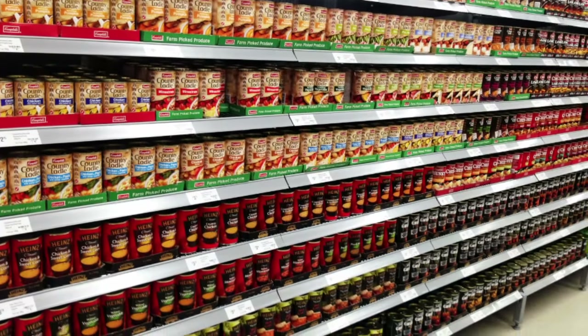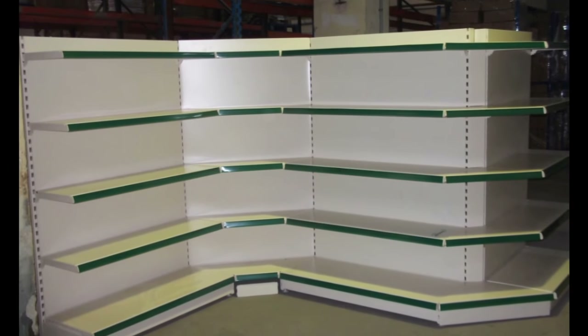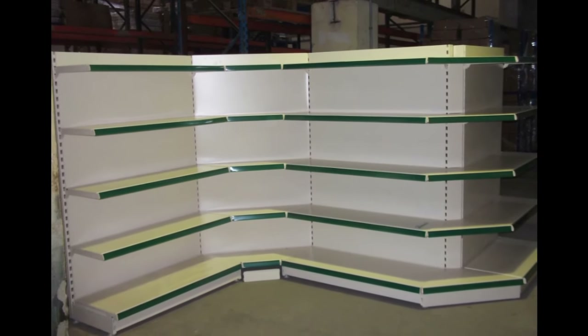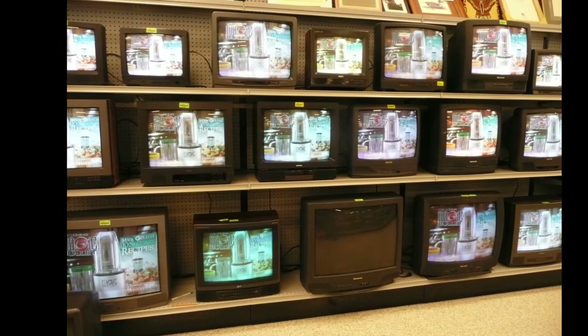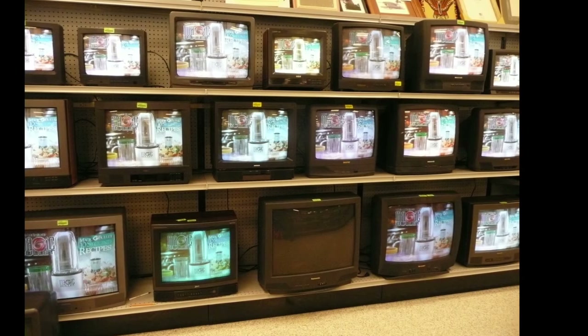Gondola shelving has become the de facto standard for retail shelving due to its modular design offering so much flexibility. I want to introduce the idea of repurposing gondola shelves to use as a home entertainment center. But wouldn't that look tacky in a house? Well, it could, but hear me out.